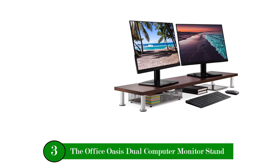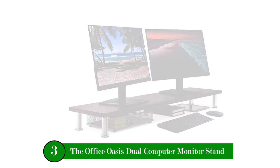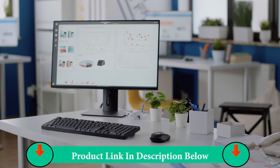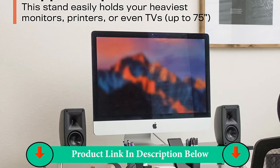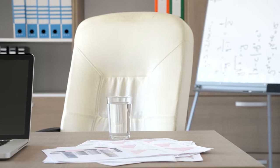Number Three Product: The Office Oasis Dual Computer Monitor Stand. This large stand can handle your heaviest monitors. So go ahead and stage multiple monitors, make it part of your TV stand, or place your printer on top without worrying. Also features leveling adjustment and non-slip rubber feet to keep it perfectly in place.